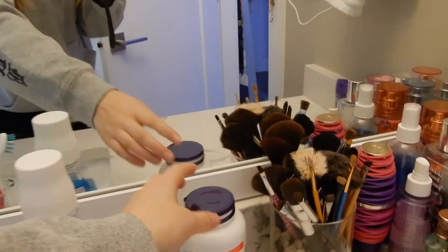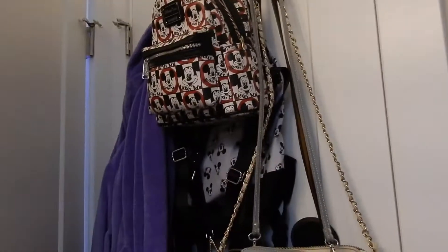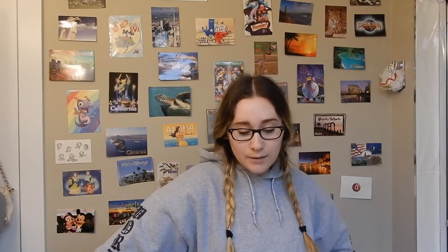You guys saw my bathroom earlier - the mirror is up and I have my ring light in here. I also got some vitamins today, hoping they'll help with my stomach. I got this thing from Home Depot to hang bags on the back of the door, so I have all the bags I use there. This one's from Italy - shout out to Mackenzie for that.